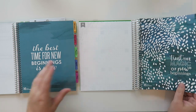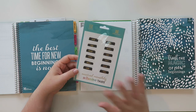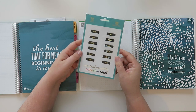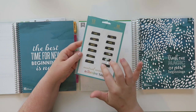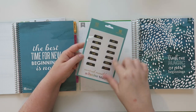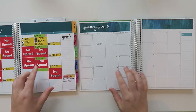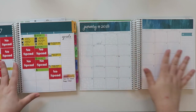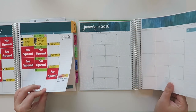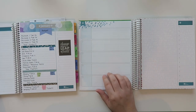Mine starts in January. When I ordered, they were running a promotion and I received the neutral monthly adhesive tabs for free. There are also colorful monthly tab options on the website, but just FYI — those are rose gold foil, not gold foil. Going into the month view, this new paper feels noticeably nicer than the older paper. The old paper is very thin compared to this one.